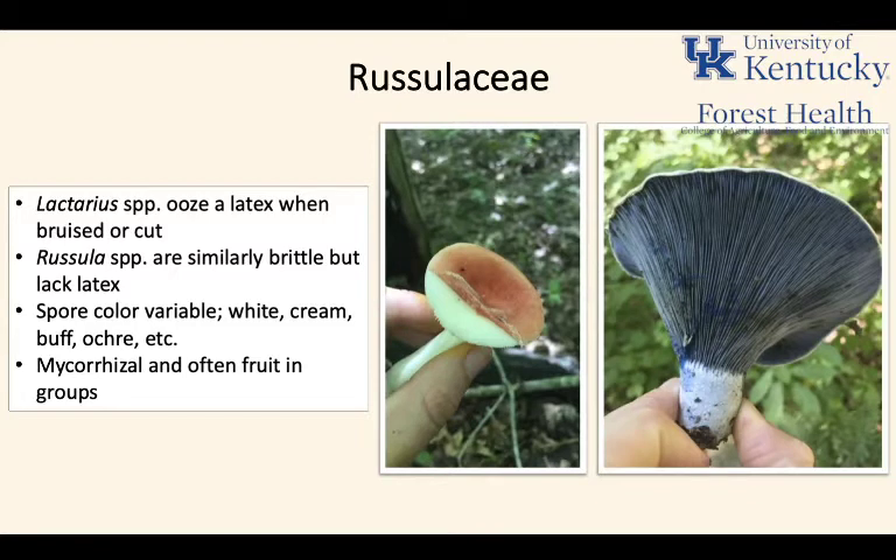So: Lactarius has latex, Russula has no latex. Spore color tends to be really variable within this family — anywhere from white to buff or ochre-colored spores — which is a little distinctive and different from some other families we'll be talking about today, where spore color tends to be pretty set.